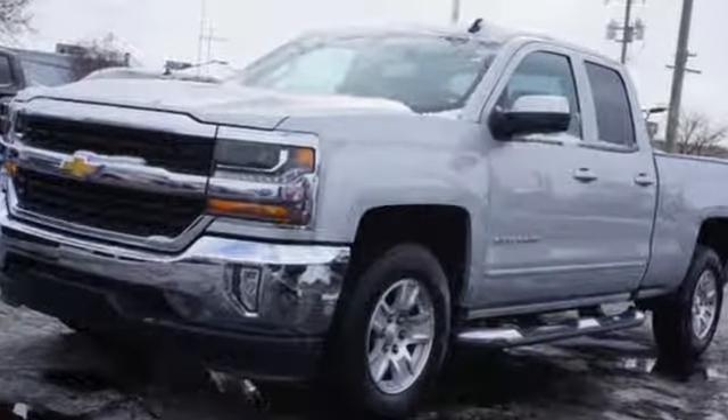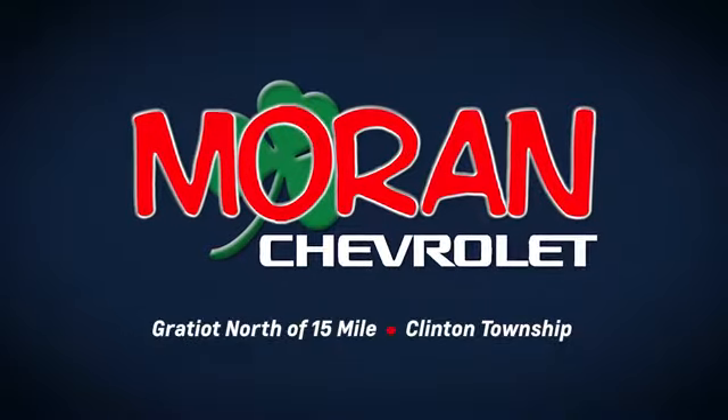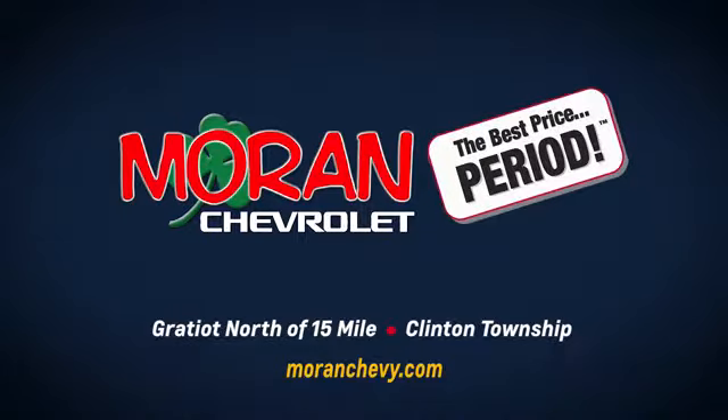Take it for a test drive today. Only at Moran Chevrolet, Gratiot North of 15 Mile in Clinton Township, or online at moranchevry.com where you always get the best price, period.